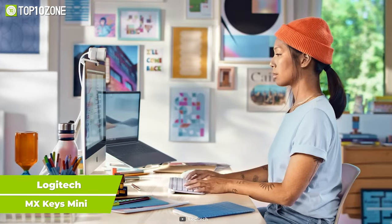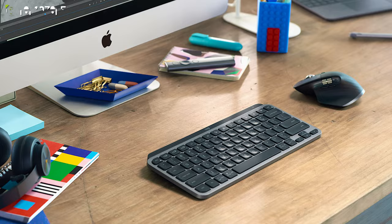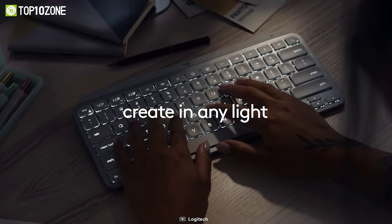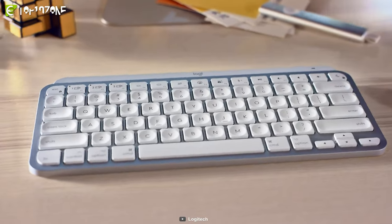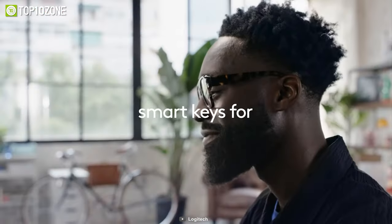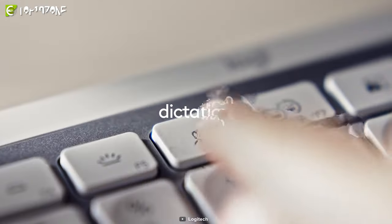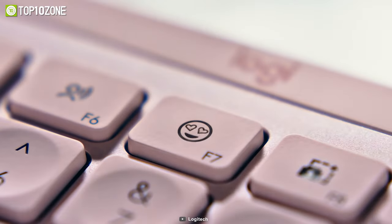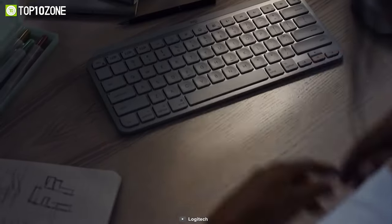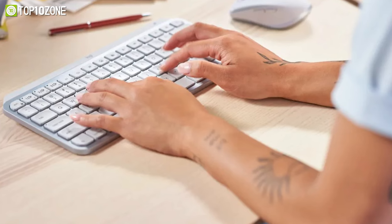Experience precision, comfort, and exceptional stability when typing with the MX Keys Mini from Logitech, which is ideal for those who need more workspace. The keyboard's compact design allows all your fingers to adjust easily and doesn't take up much of your office space, giving your office an attractive, neat look. It features smart function keys that allow you to send emojis, mute and unmute media, while the Dictation key enables you to convert speech to text, reducing the hassle of typing words. With a proximity sensor, the keyboard illuminates once your fingers approach and automatically turns the backlight off when not in use to save battery life.